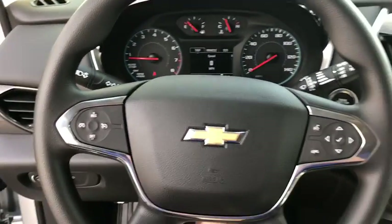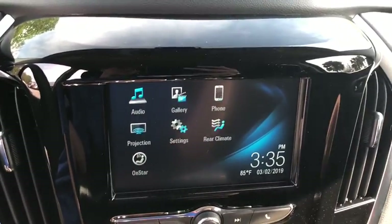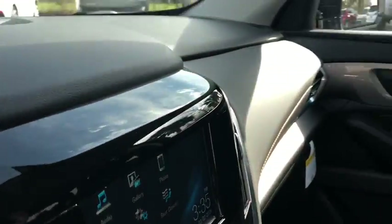Remote keyless entry, brake assist, panic alarm, tachometer, tilt steering wheel, front reading lamps, front bucket seats, driver vanity mirror, rear window wiper.